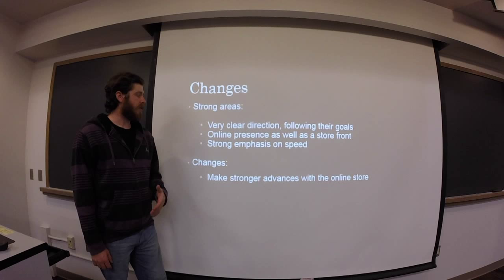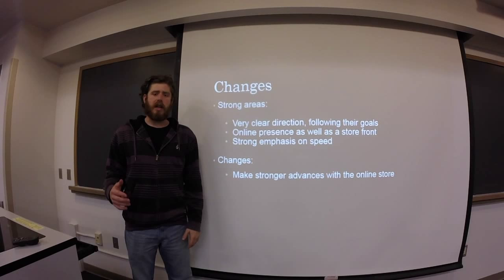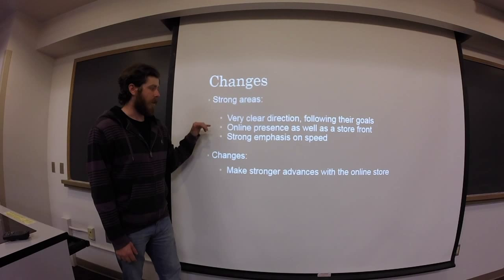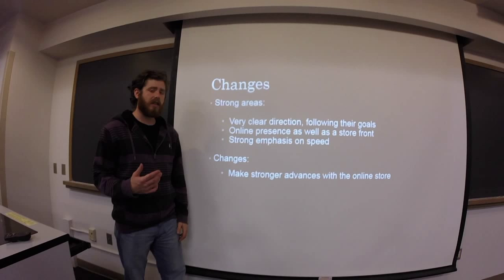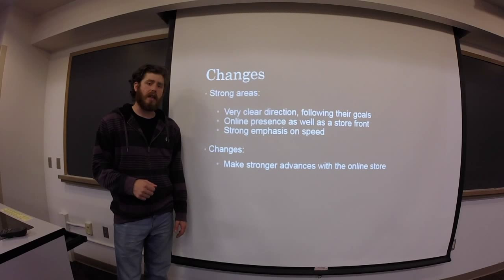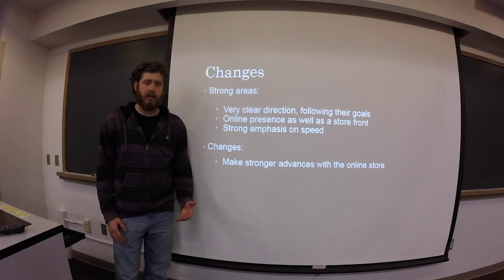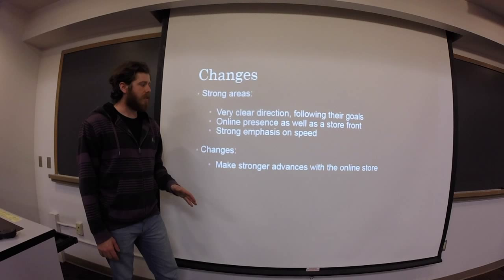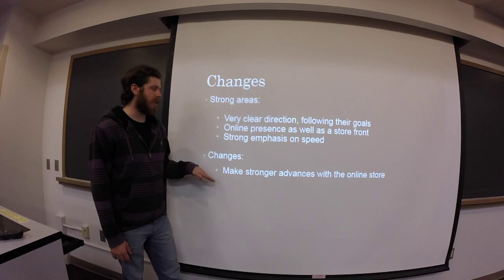Some strong areas of the distribution center include a very clear direction in following their goals — they know exactly what they want and are doing what they need to get there. Their online presence combined with their storefronts work together so they can consistently sell to people. The strong emphasis on speed means they're good at getting products out when needed — stores are generally well-stocked or restocked at least twice a week. One key change needed is making strong advancements with the online store to better compete with Amazon, as the online presence exists but could be much more prevalent and would really benefit their business.